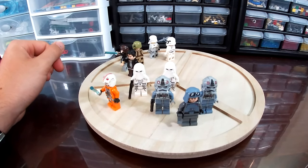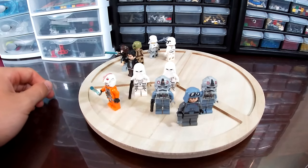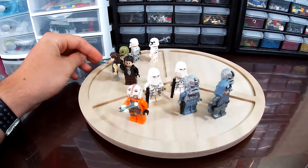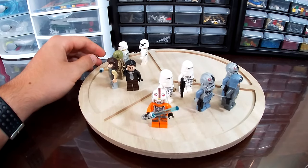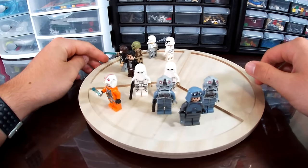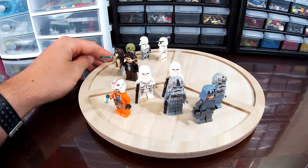General Veers is exclusive to this set. As of now, there are rumors he will also be in the new UCS AT-AT coming out later this year. Luke isn't really exclusive — I'm not sure if they've used that face print before, but his minifigure in that suit is very versatile, so nothing too special. This one is kind of an army builder — obviously you wouldn't want to be buying multiple AT-ATs just for the troops, but it is nice to add to your Imperial Army.